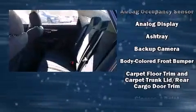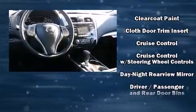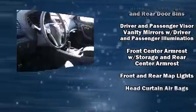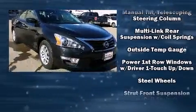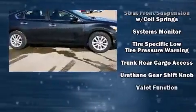Nissan also prioritized safety and security by including head curtain airbags, front side impact airbags, traction control, brake assist, a security system, and four-wheel disc brakes with ABS. Various mechanical systems are monitored by electronic stability control, keeping you on your intended path.